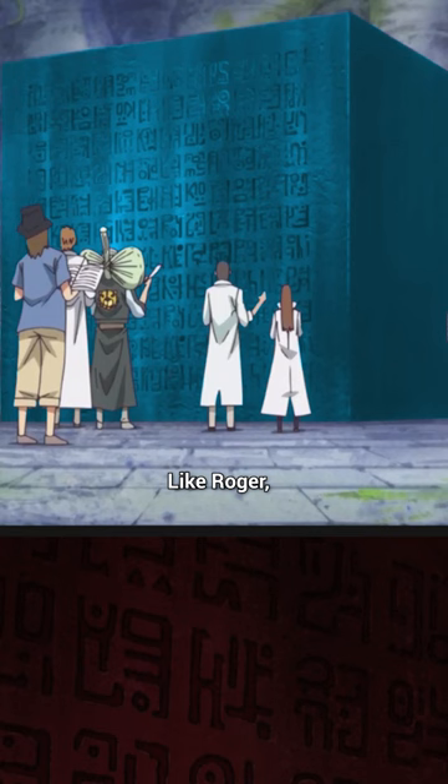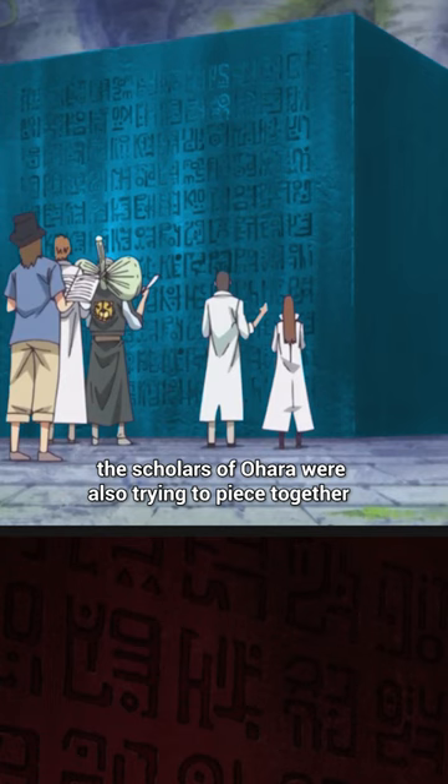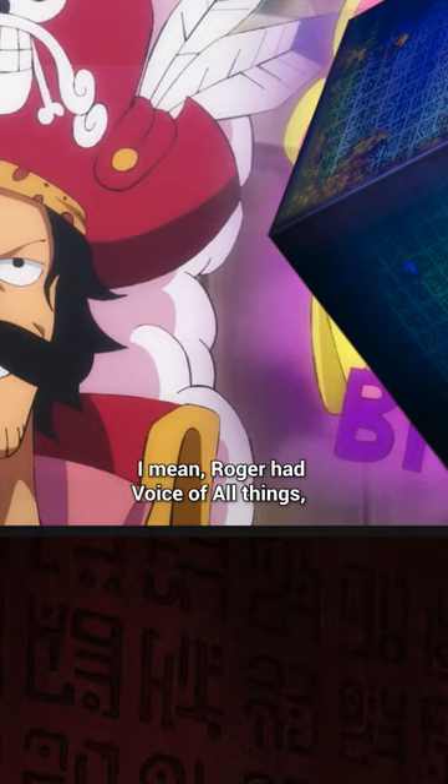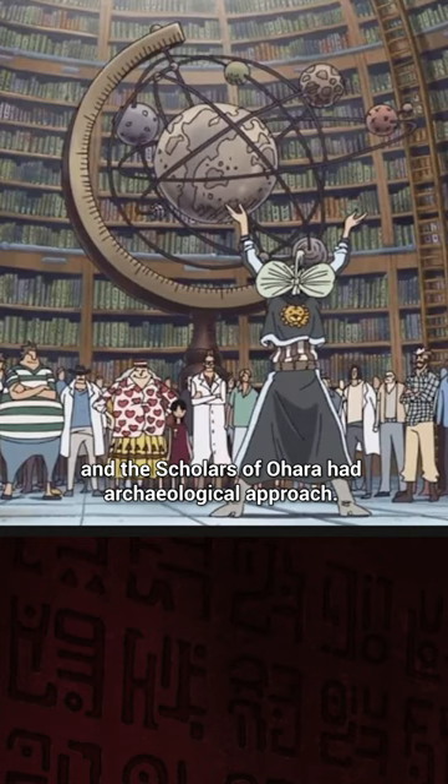Like Roger, the scholars of O'Hara were also trying to put together those messages on the paneglyph and learn the true history. Even though the texts on the paneglyphs are obscure, different people have different ways to comprehend their meaning. Roger had the Voice of All Things, Pudding has a third eye, and the scholars of O'Hara had an archaeological approach.